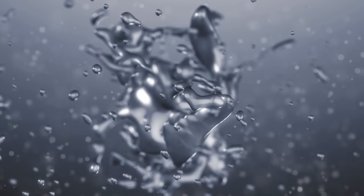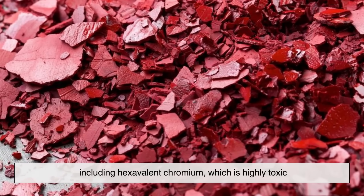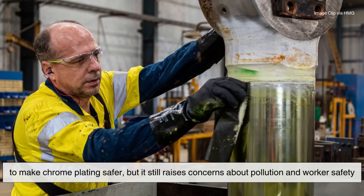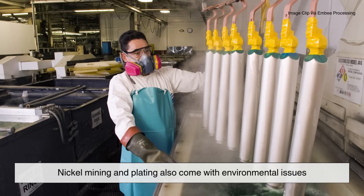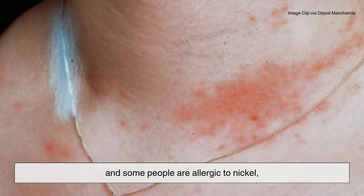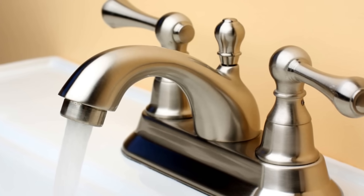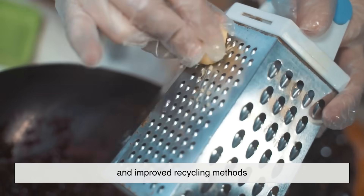Here's something most people don't think about — the environmental side. The process of chrome plating involves chemicals, including hexavalent chromium, which is highly toxic. Regulations have tightened over the years, especially in Europe and the United States, to make chrome plating safer, but it still raises concerns about pollution and worker safety. Nickel mining and plating also come with environmental issues — nickel extraction can cause habitat destruction and waste runoff, and some people are allergic to nickel, which limits its safe use in jewelry or wearable items. Neither material is perfectly green, but awareness of their environmental impacts is growing. That's why industries are exploring eco-friendlier alternatives and improved recycling methods.